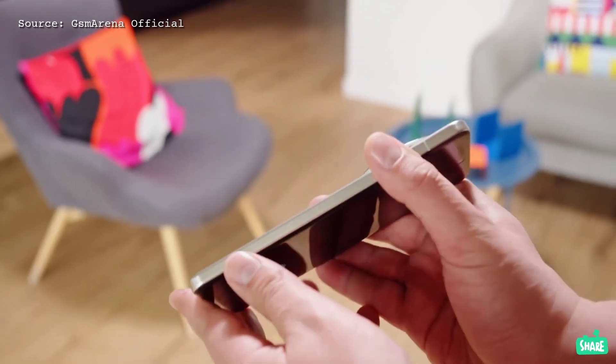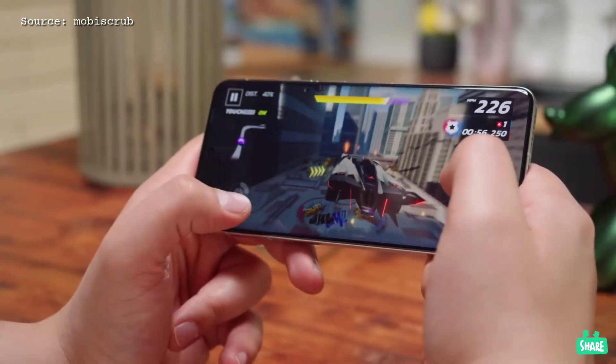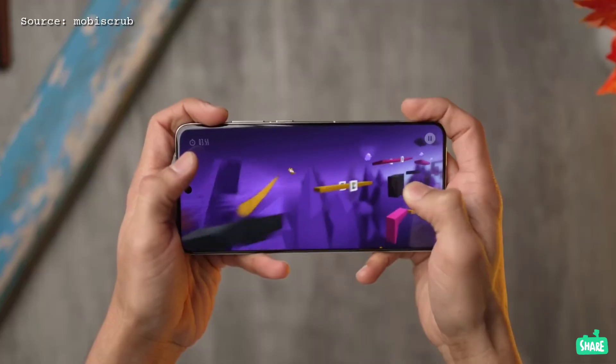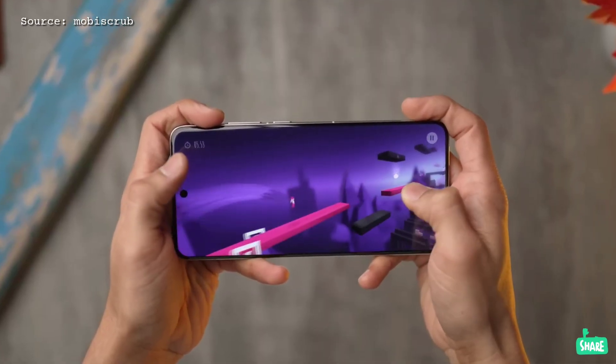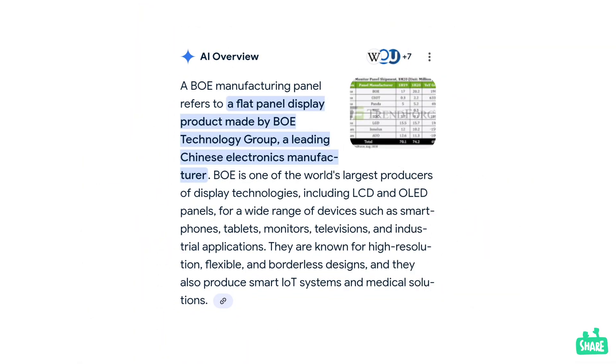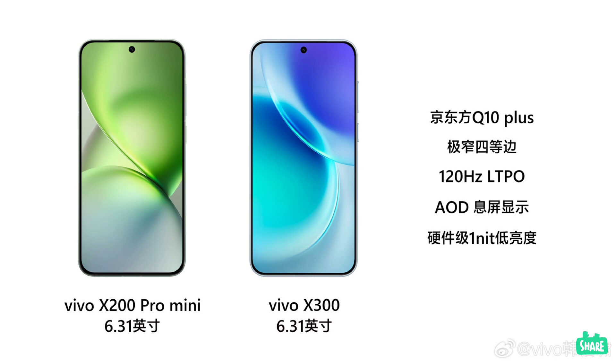According to reputable leaker Digital Chat Station, the standard Vivo X300 will have a 6.31-inch LTPO display with a 1.5K resolution and a super-smooth 120Hz refresh rate. It's using a BOE-manufactured panel with LiPo technology for incredibly thin and equal bezels on all sides.